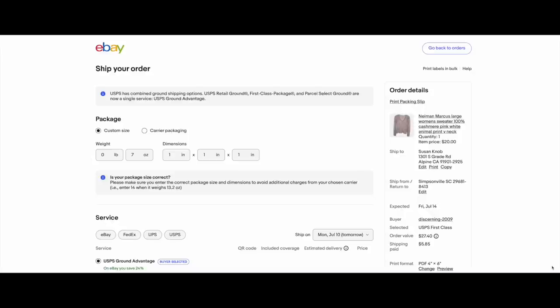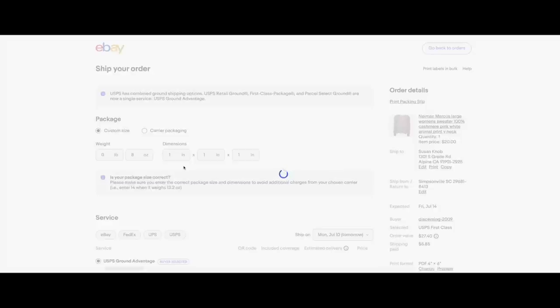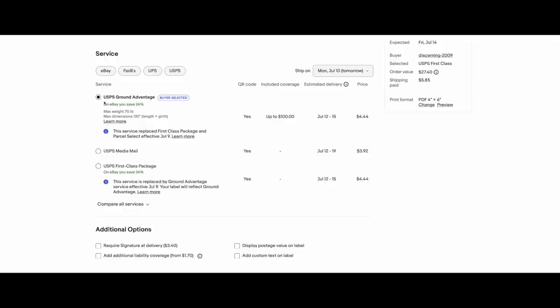Here we are. As always, I double-check the weight — this one is actually 8 ounces. Let it recalibrate, and look down here: there it is, USPS Ground Advantage. This item was originally coded as first class. You can use the new service. You still get your discount — it says on eBay you save 24%. The price is $4.44, and the buyer paid $5.85. So I'm getting the discount. Everything transitioned seamlessly.